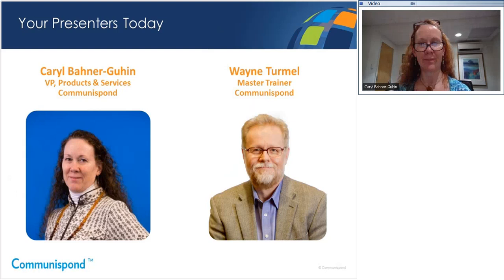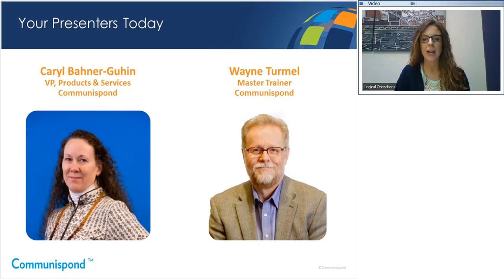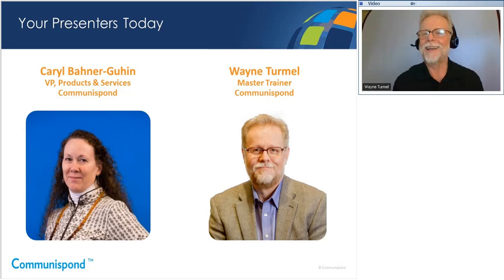Thank you, Carol. We also have Wayne presenting today. Wayne is a longtime Communispond faculty member and an expert in communication and presentation skills, particularly as they apply to the online world. Wayne, would you introduce yourself? Hi everybody. Greetings from a currently nice and soon-to-be thunderstormy Chicago. I have been with Communispond since 2000. Like Carol, I've seen immense changes in the way these courses are led.